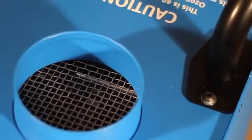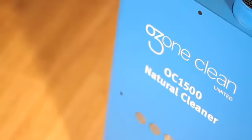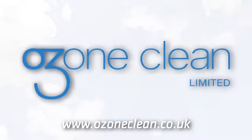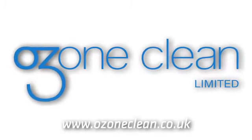So, to improve your environment, wheel in some fresh air. Wheel in the Ozone Clean OC1500 Natural Cleaner. For more information, see the details on screen or visit www.ozoneclean.co.uk and harness the power of ozone — nature's own cleaner.